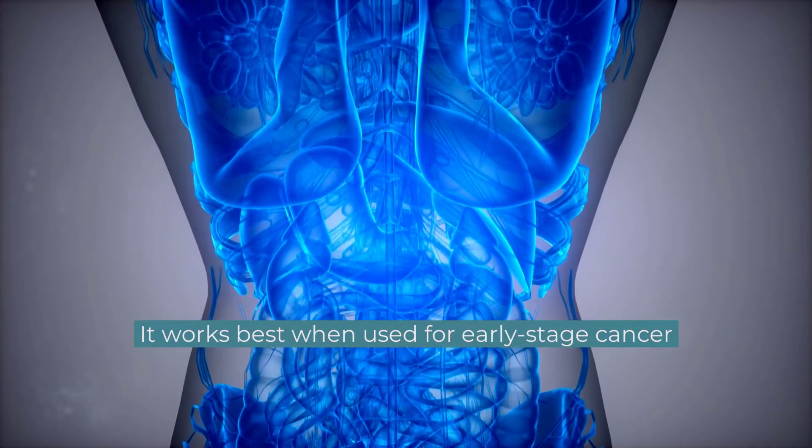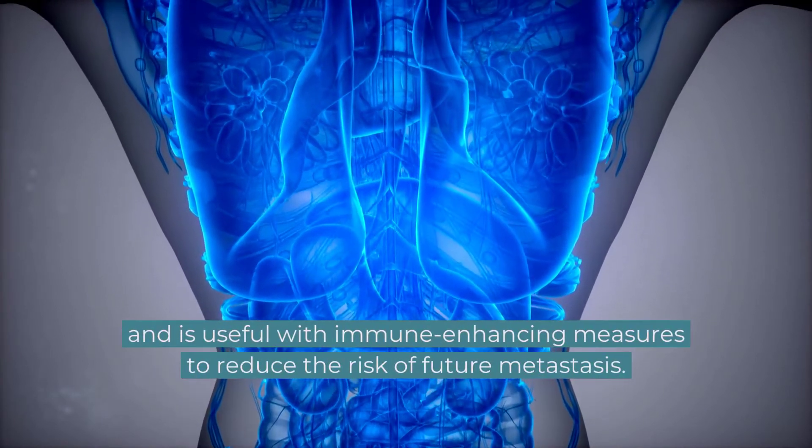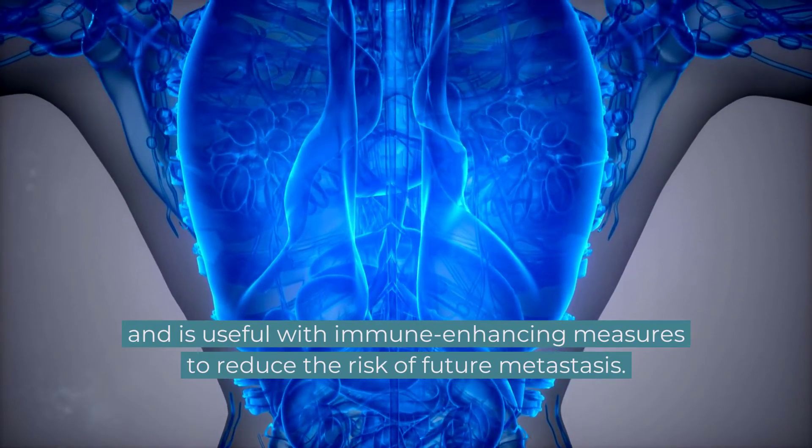It works best when used for early-stage cancer and is useful with immune-enhancing measures to reduce the risk of future metastasis.